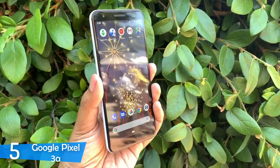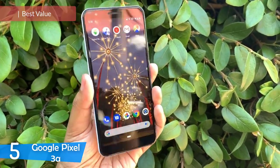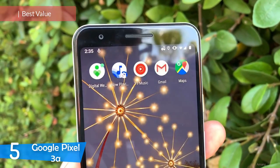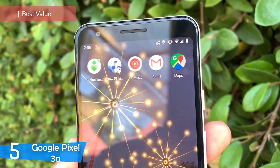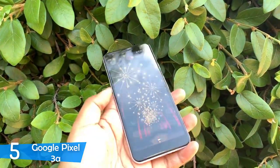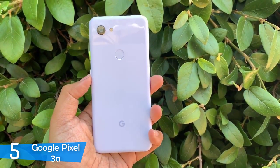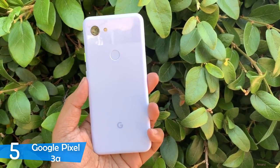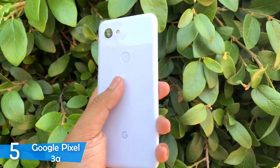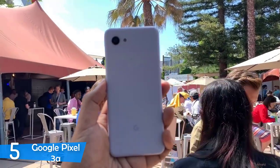Number 5: the Google Pixel 3a. For the budget-conscious buyer that always aims to get the best value from his or her money, the Google Pixel series has always delivered. The Google Pixel 3a is a flagship-grade phone, but it's half the price of its competitors, so you can easily get yourself a top-grade phone without breaking the bank. It features a great OLED display, an amazing camera, durable and solid build, lengthy battery life and Google's best software and support. It doesn't get any better at that price.